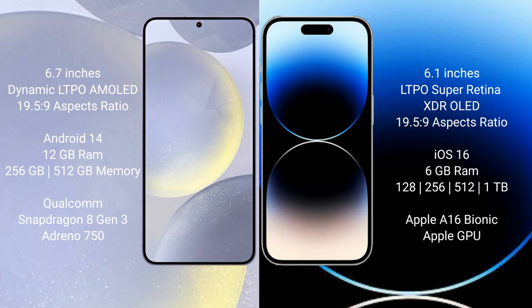The Samsung Galaxy S24 Plus runs on the Android 14 operating system, while the iPhone 14 Pro runs on the iOS 16 operating system.